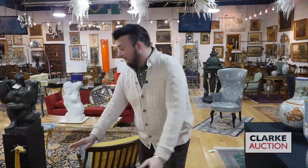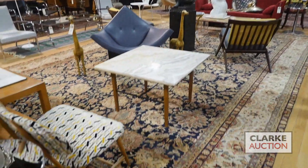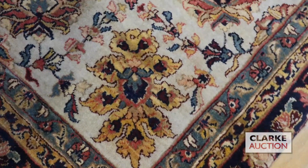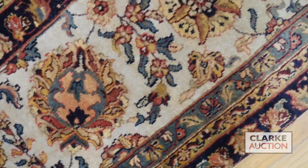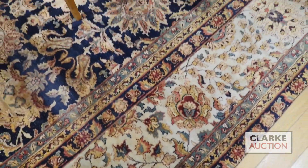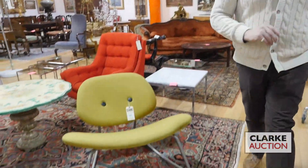Next is going to be another vintage, finely hand-woven carpet. Just look at those golden hues — a very lovely floral motif going on here. We've got some good cream colors in the border that really help that golden hue shine through like the sun.